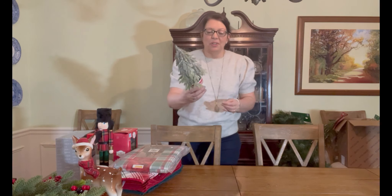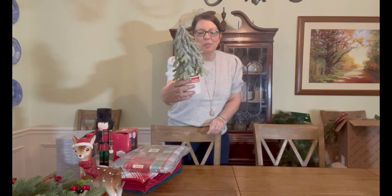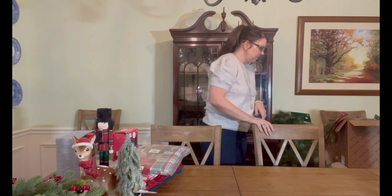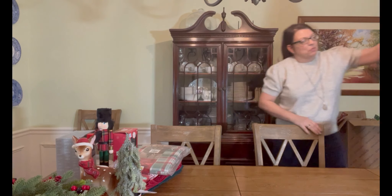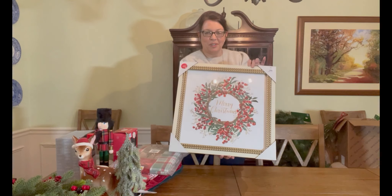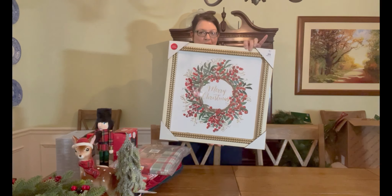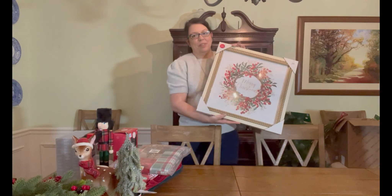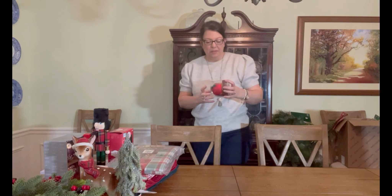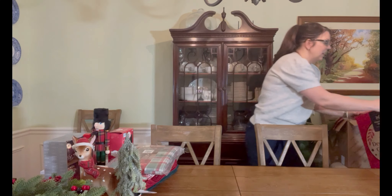At the At-Home store I found this small tree for a bedside table for six dollars, and I found this picture that I like for how traditional it looks — I may use it in here or in one of the bedrooms. We also went to Dollywood, and I like to collect ornaments on our trips, so I picked up an ornament there.